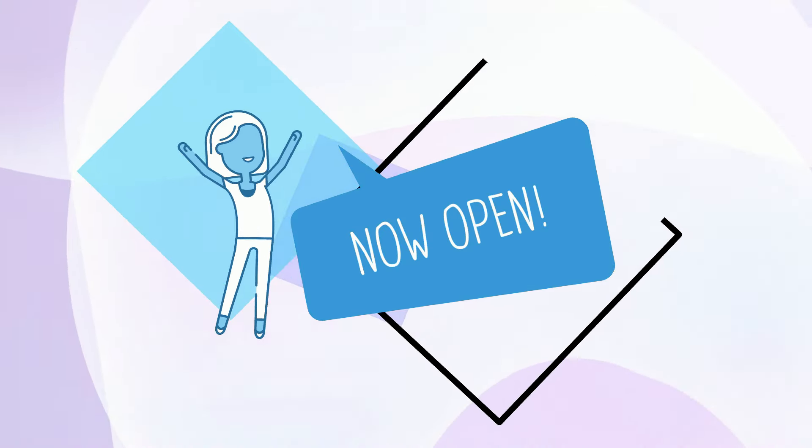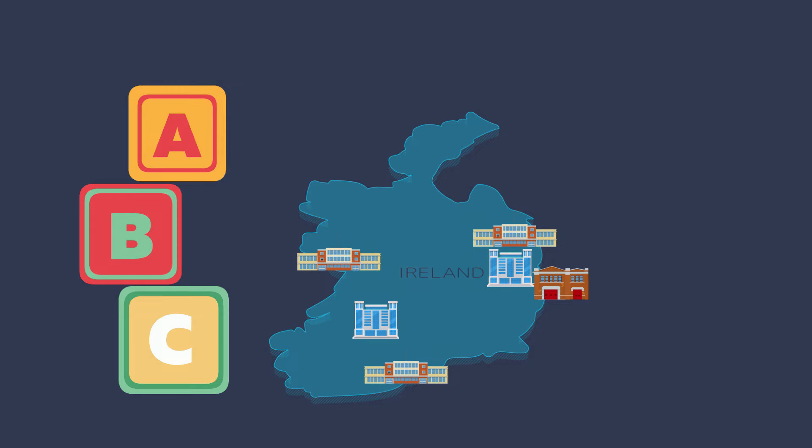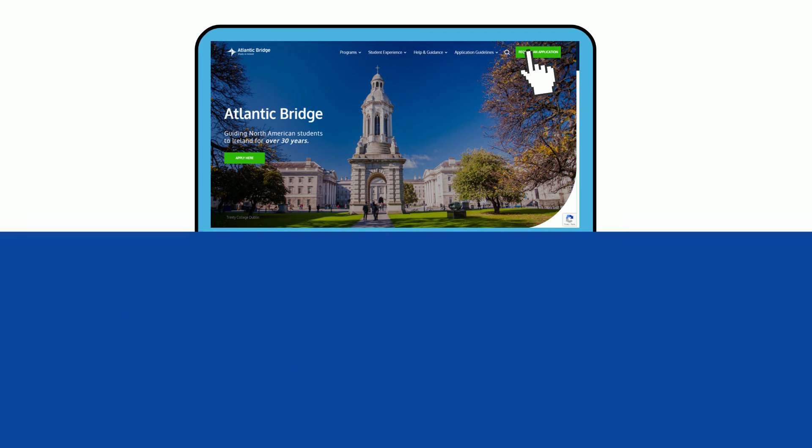As the one-stop shop for applying to the Irish universities, we aim to make your application process streamlined and as easy as A, B, C. To start the application process, you'll begin by filling out an application request form on our website.